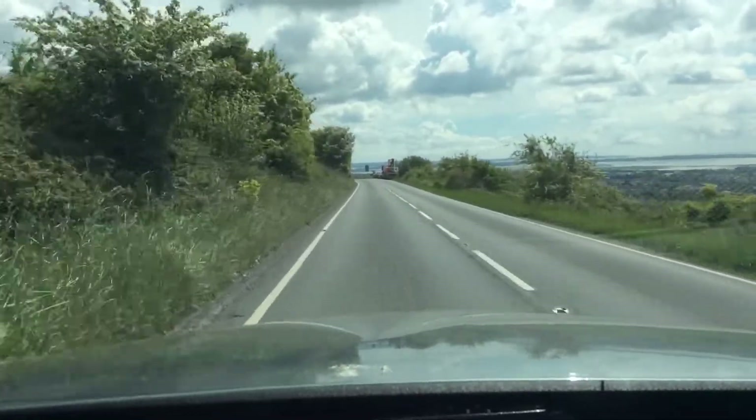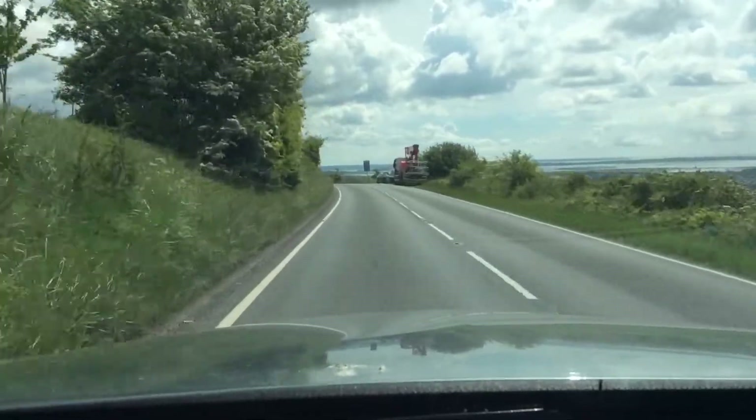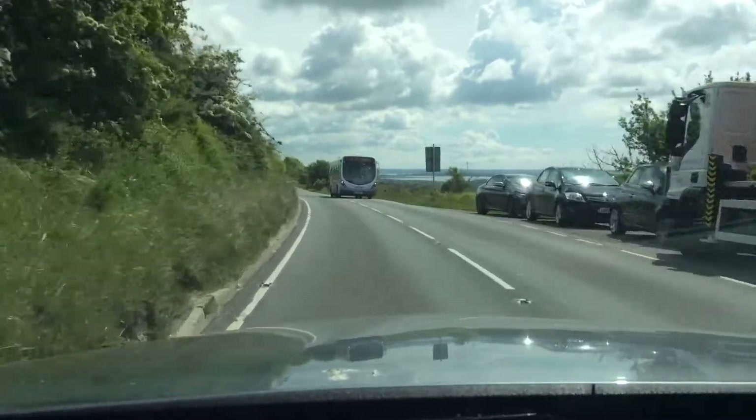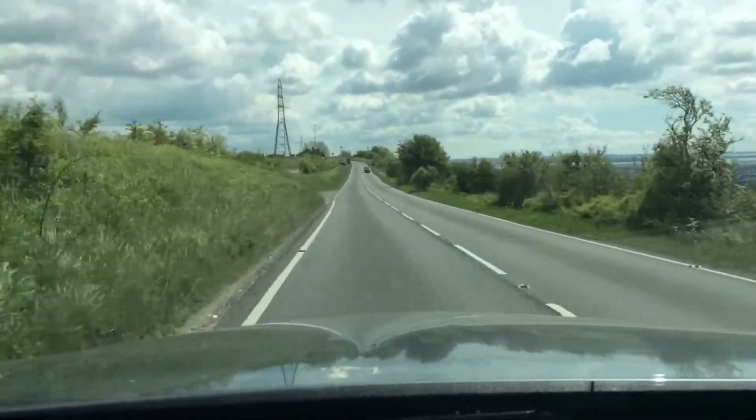Hello, I'm Debbie from Club Drive and we are traveling from the Portchester direction towards the Portsdown Hill roundabout where we will be taking the third exit right. I'm currently in a 40 mile an hour speed restriction.